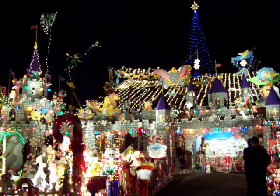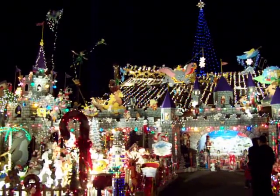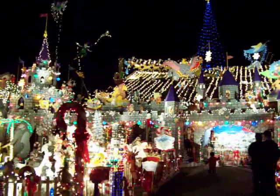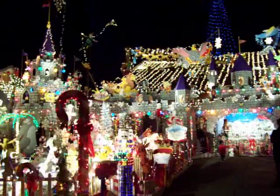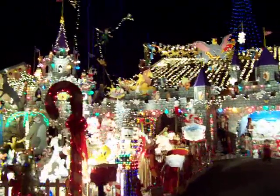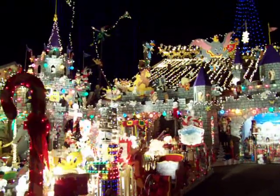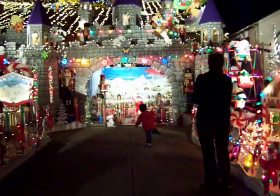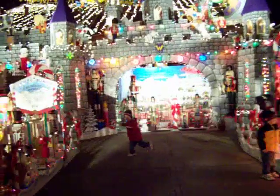Ding Dong! Ding Dong! Christmas bells are made! Welcome to Weaver's Winter Wonderland, a magical castle that I hand-made for little ones to come and enjoy.